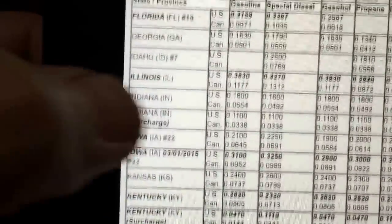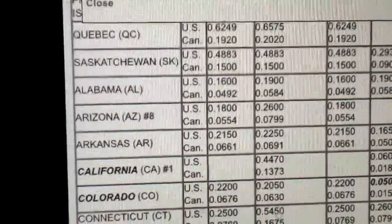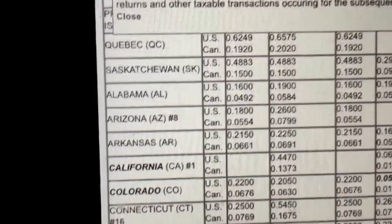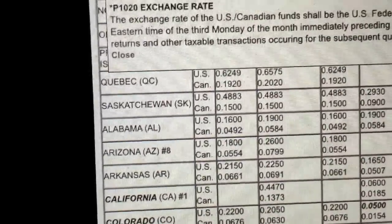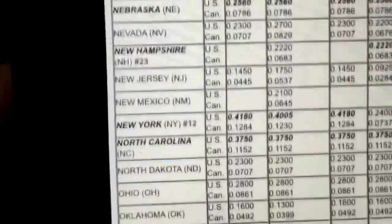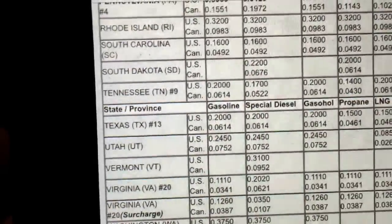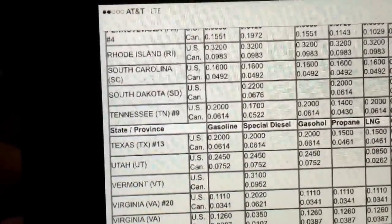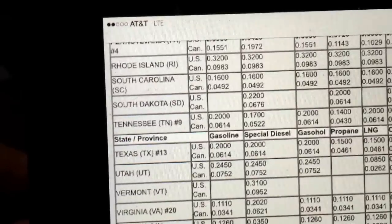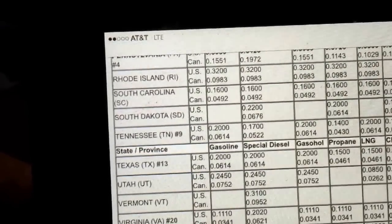Now we check Arkansas — the IFTA rate is 22.5 cents. Subtract that from $2.89.9 and you get $2.67.4, so Illinois is still better. Then Tennessee has a 17-cent credit, so take that off $2.85.9 and you're left with $2.58.9. So the ranking is: Illinois is cheapest, Missouri second, Tennessee third, and Arkansas last.